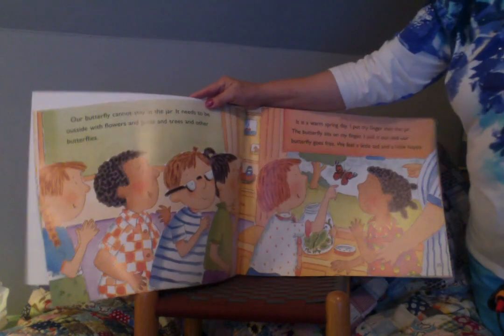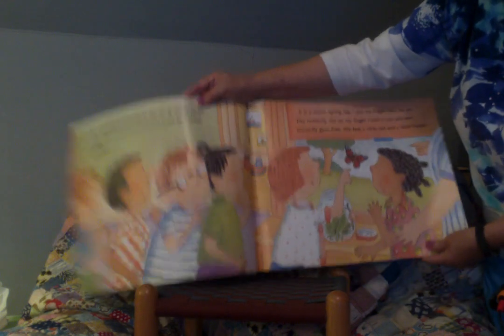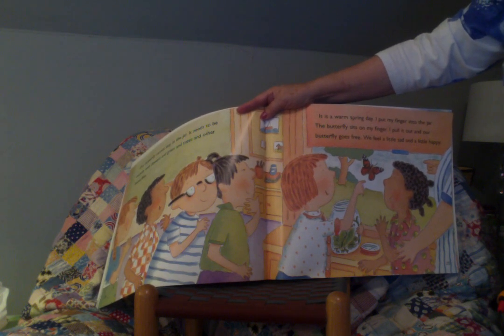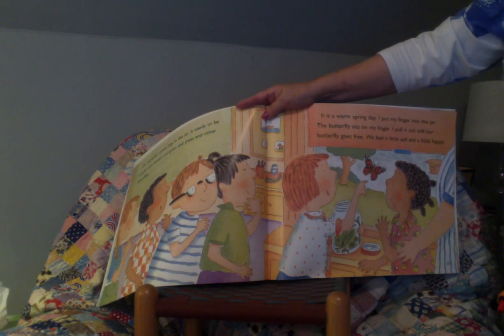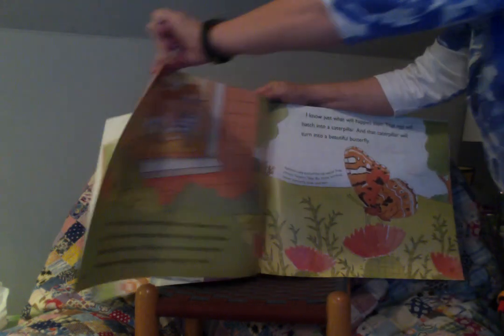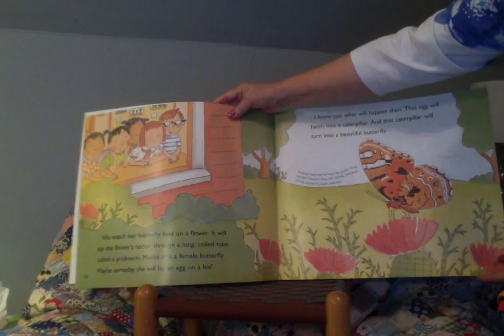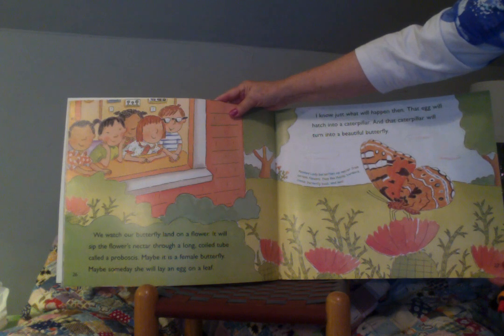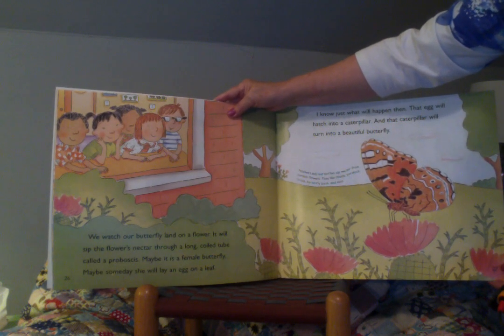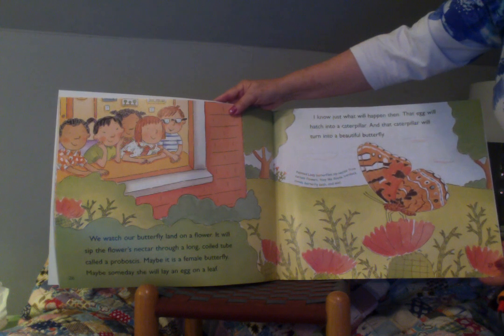Our butterfly cannot stay in the jar. It needs to be outside with flowers and grass and trees and other butterflies. It's a warm spring day. I put my finger into the jar and the butterfly sits on my finger. I pull it out and our butterfly goes free. We feel a little sad and a little happy. We watch our butterfly land on a flower. It will sip the flower's nectar through a long, coiled tube called a proboscis. Maybe it is a female butterfly — maybe someday she will lay an egg on a leaf.